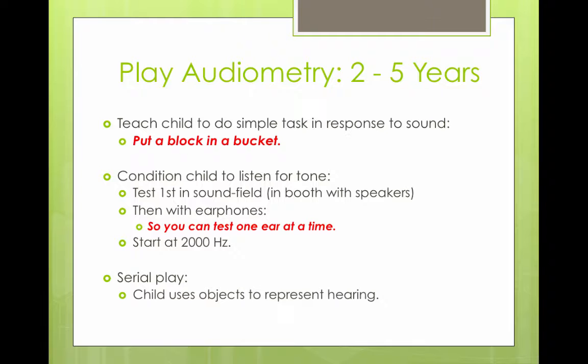You could teach the child to do a simple task in response to a sound — for example, put a block in a bucket. The child is first conditioned to listen for a tone. The test is first done in sound field in a booth with speakers, and then if the child is cooperating, you can test them with earphones to test one ear at a time.